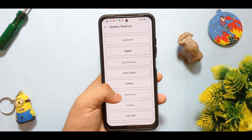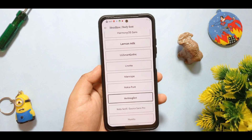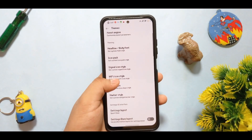For the headline font, you get the Nothing font available. You can see the Nothing dot font is available and you can change all types of fonts from here. Going back to the icon pack, you can use these types of customizations as well.